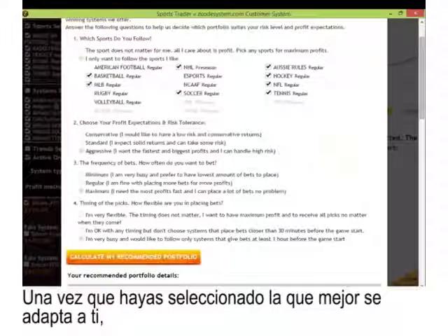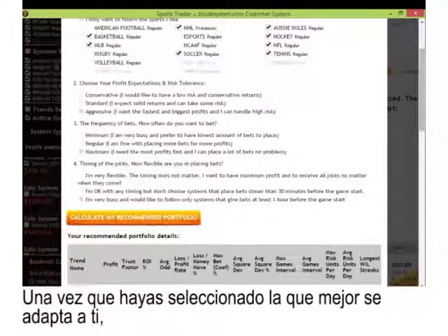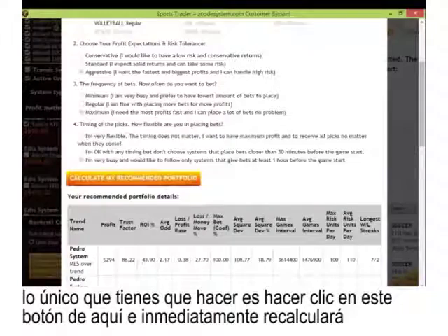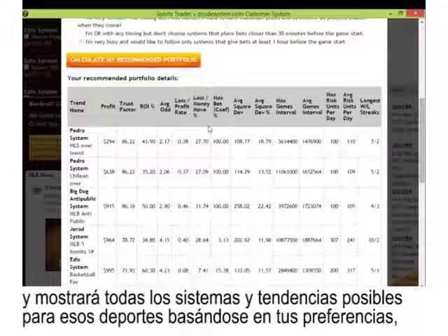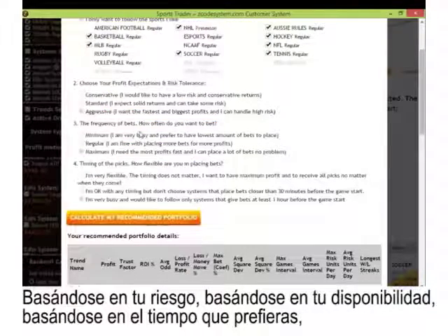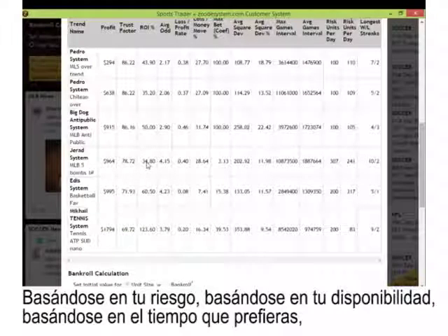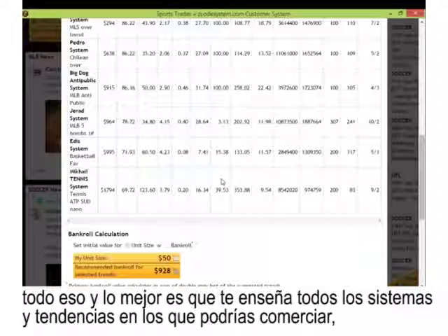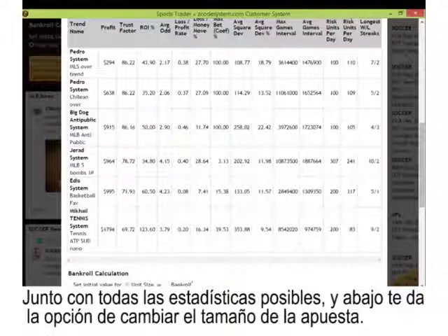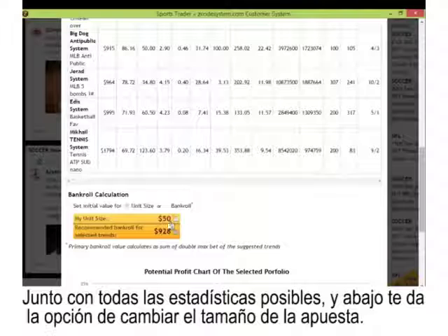Once you've selected these four preferences, just click the button and it will immediately recalculate everything — listing all possible systems and trends for those sports based on your preferences, your risk tolerance, frequency level, and timing. The best part is it shows you all the various systems and trends you could trade on, along with all the possible statistics.